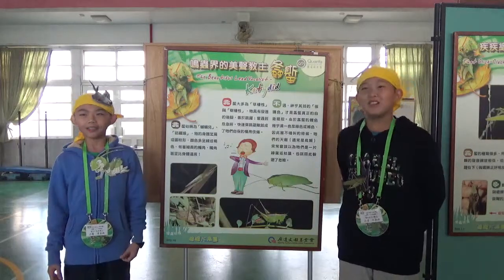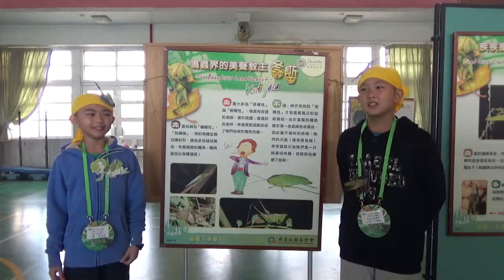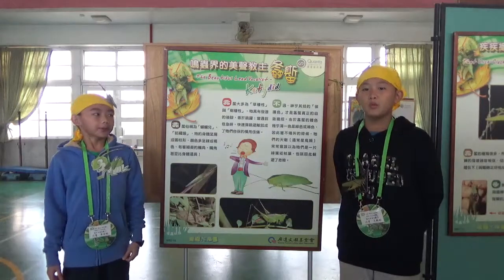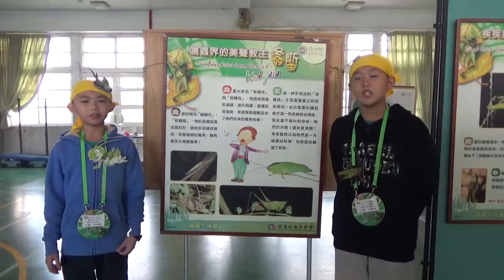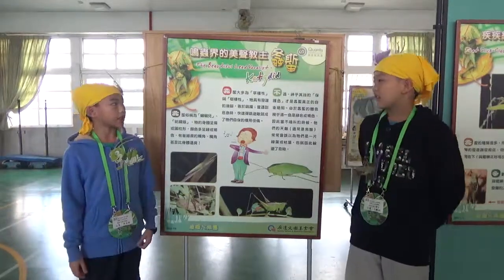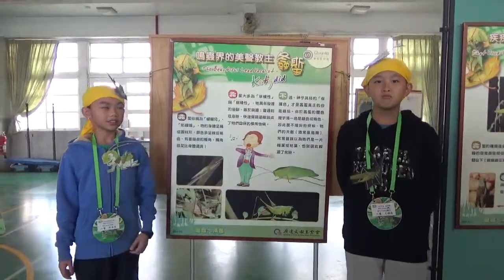We are from grade 6. Hi, I'm Stanton. I'm Eric. We are your guides to the Singing Insect Exhibition. We are going to talk about the katydid, zhong shi.